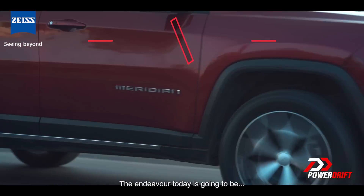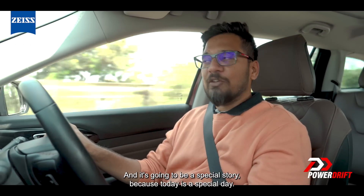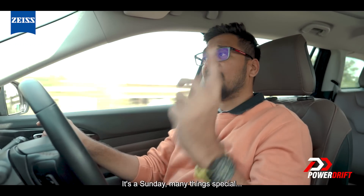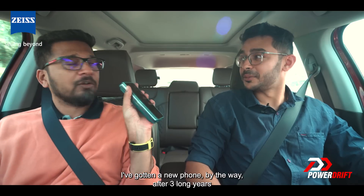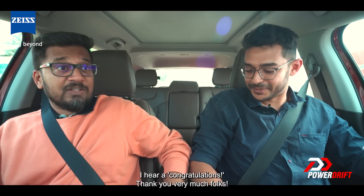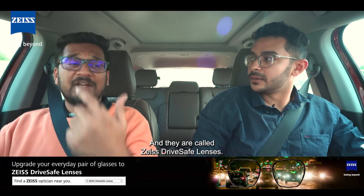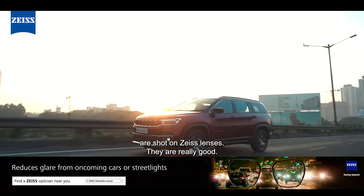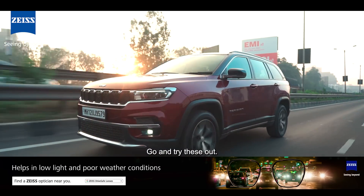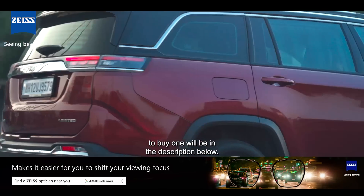So the endeavour today is going to be to find out the answer to your question and my question, and it's going to be a special story because today is a special day — it's a Sunday. I've gotten a new phone here, by the way, after three long years. Thank you very much, folks. And I've got a great pair of new lenses — new specs. These are called Zeiss drive-safe lenses. By the way, the videos we shoot on PowerDrift are shot on Zeiss lenses — they're really good. Someone tried these out, and if you want to try them, the link to buy one will be in the description below.